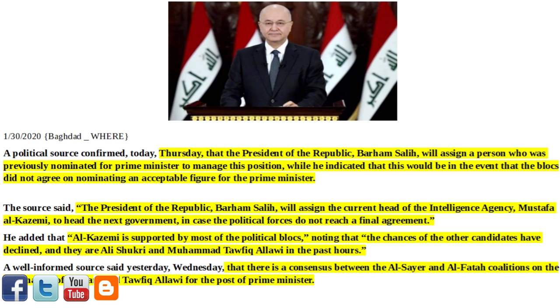The source said the President of the Republic, Barham Salih, will assign the current head of the intelligence agency, Mustafa al-Kadhimi, to head the next government, in case the political forces do not reach a final agreement. He added that al-Kadhimi is supported by most of the political blocs, noting that the chances of the other candidates — Ali Shukri and Mohamed Tawfiq Allawi — have declined in the past hours. A well-informed source said Wednesday that there is a consensus between the Al-Sair and Al-Fatih coalitions on the nomination of Mohamed Tawfiq Allawi for the post of Prime Minister.